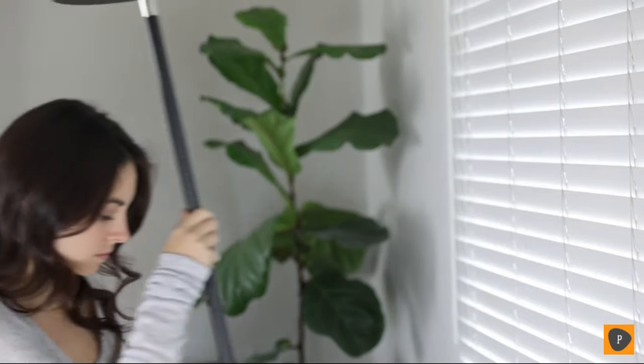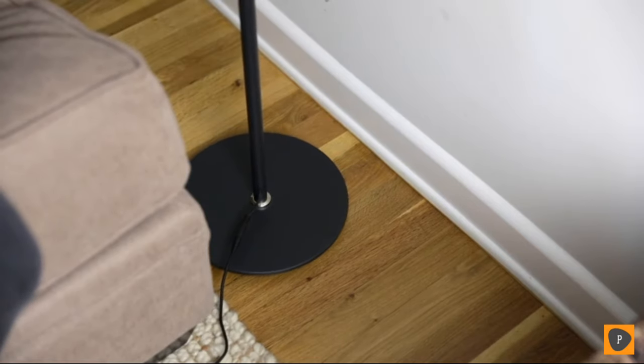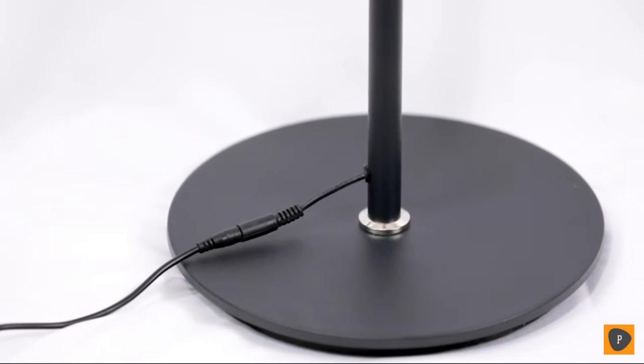The light's 20-year lifespan means you'll never have to change a bulb. Its slender, minimalist build allows it to fit nicely in tight spaces, and its heavyweight base makes it safe around kids and pets.